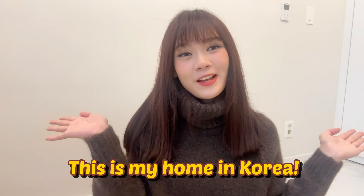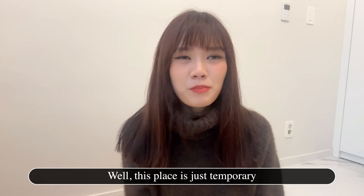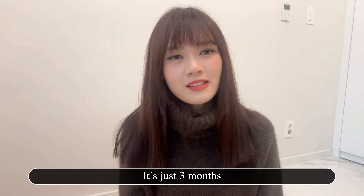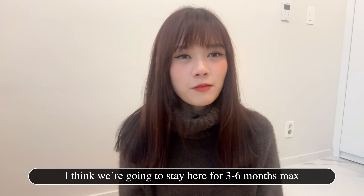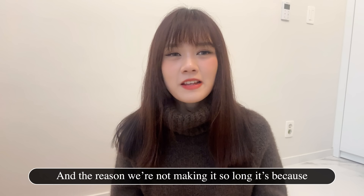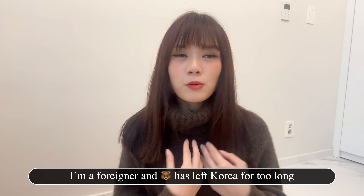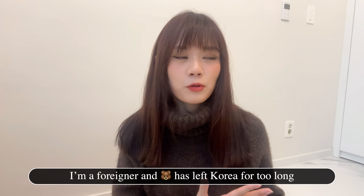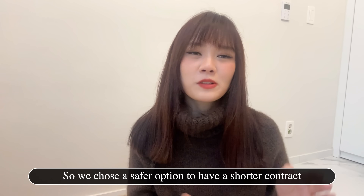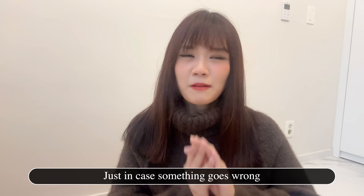This is my home in Korea. This place is just temporary. We didn't keep the contract long — it's just three months. I think we are going to stay here for three months, maximum six months.